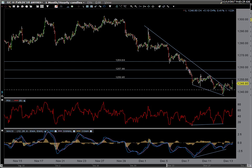Let's just run through this real quick. This is a one-hour, 60-minute candlestick chart — a 60-minute chart of GC gold futures.